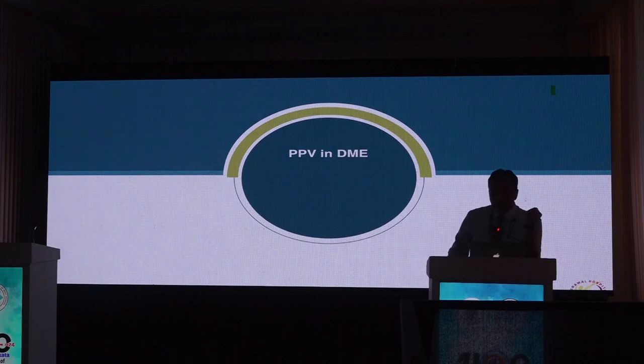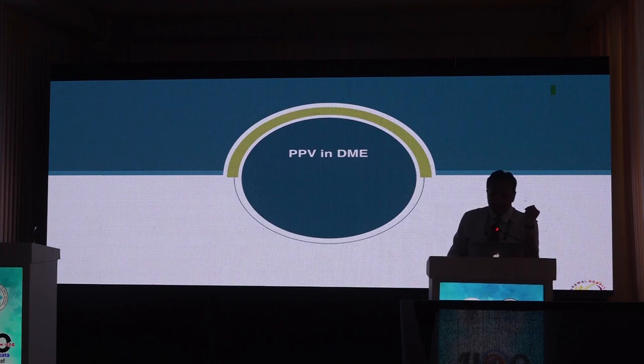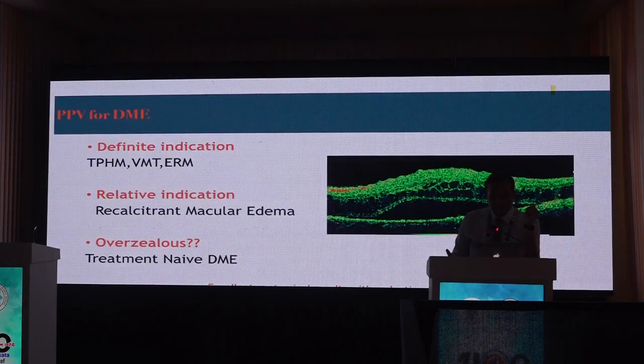Turning to vitrectomy and DME, there are three categories of indication. The definite indication is physical traction — a taut posterior hyaloid membrane, vitreomacular traction, or epiretinal membrane causing recalcitrant edema unresponsive to anti-VEGF or steroid injections. A relative indication is recalcitrant macular edema for more than six months after multiple anti-VEGFs or steroid implants with no traction. Some studies have also shown vitrectomy with ILM or ERM peeling in treatment-naive DME to reduce macular thickness.